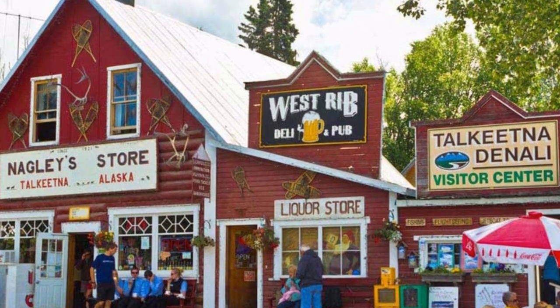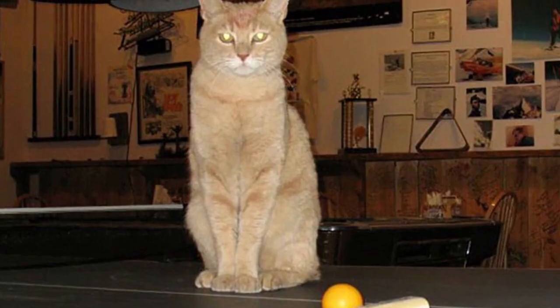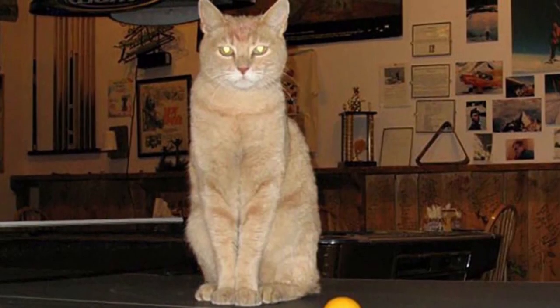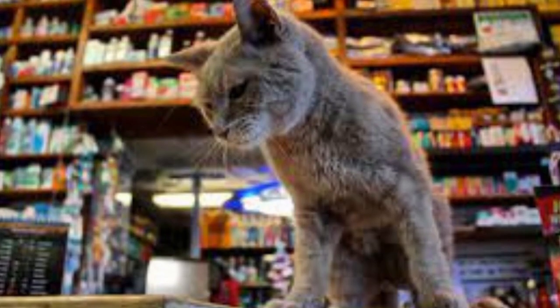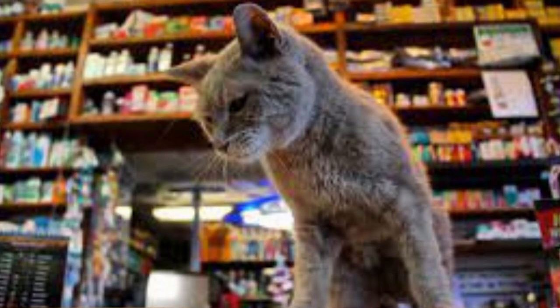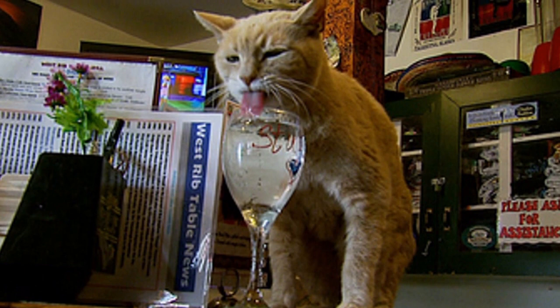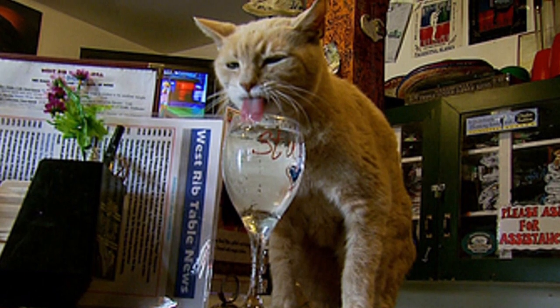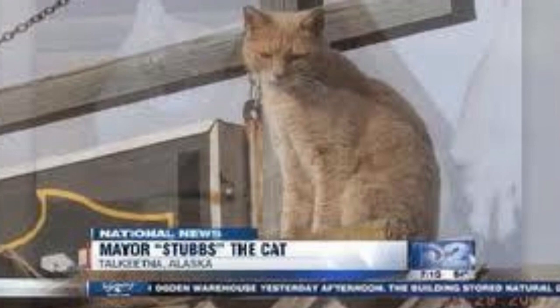The town of Talkeetna, Alaska, had a special mayor — a 17-year-old orange tabby cat called Stubbs. Stubbs first got the vote as a write-in candidate in 1997, and presided over the 900-resident town district till his death in 2017. Residents say they were quite content with his leadership, and that he was perhaps their best mayor ever. They also say they enjoyed that he never raised taxes.